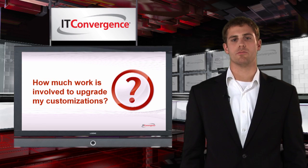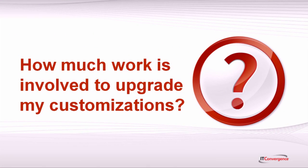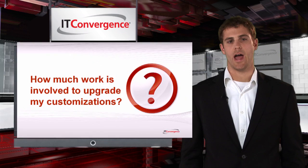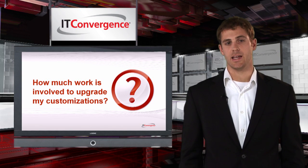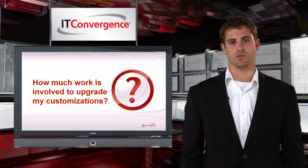One of the most important things to know is the amount of work required to upgrade your customizations. Assessing the impact those changes will have is difficult because it depends on how your code was written and whether or not the data structures that it uses have changed.